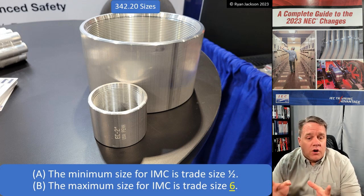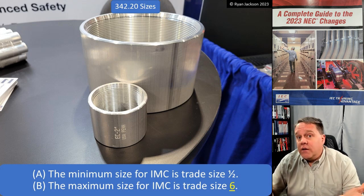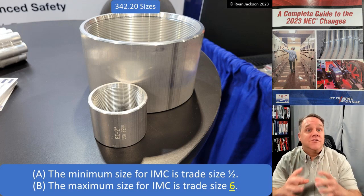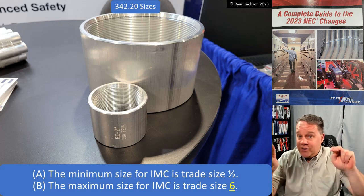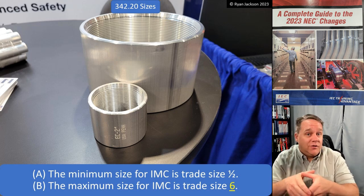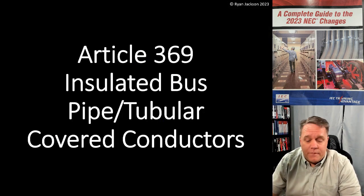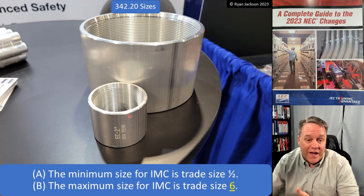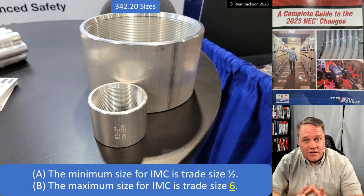Six inch IMC - I'll bet you could drive a tank over that and not hurt the raceway. To understand the size, look at these two couplings: the small one is a two inch rigid metal conduit or two inch IMC coupling. Six inch is huge - that's what we're looking at in the back of the picture. The difference between two inch and six inch is monumental. So now I can have six inch IMC just like I've always had six inch rigid.